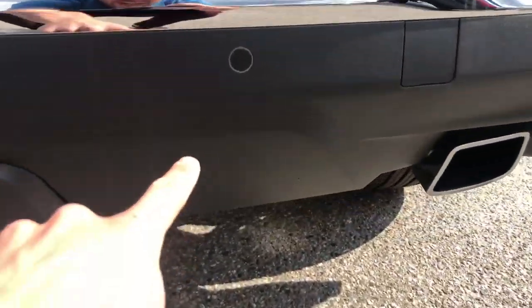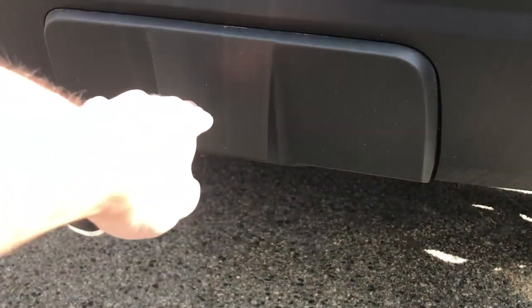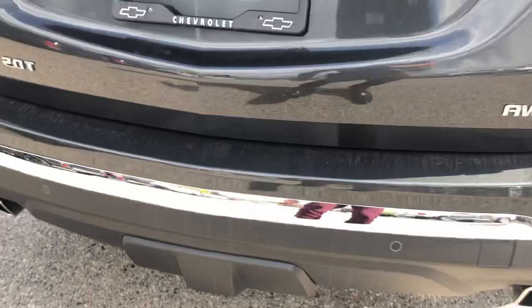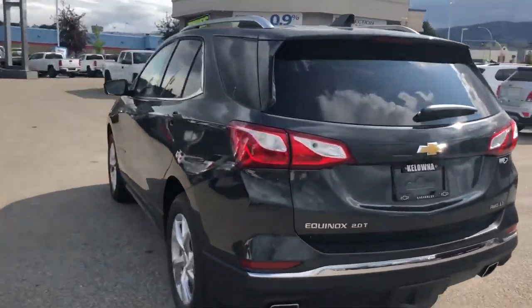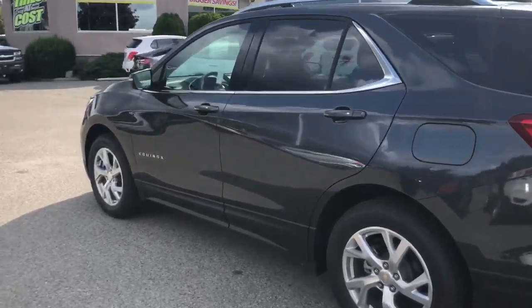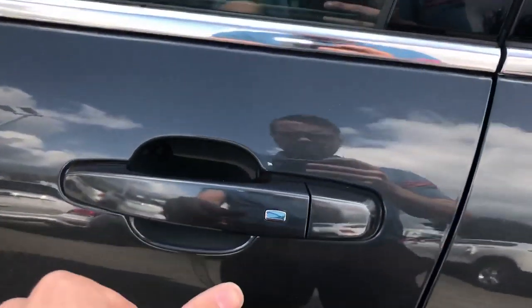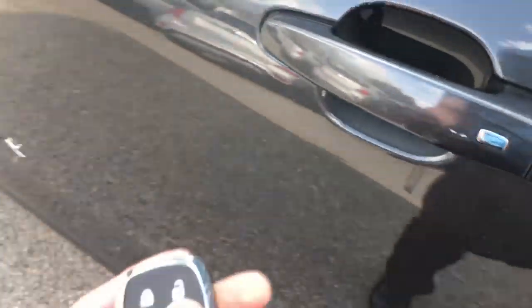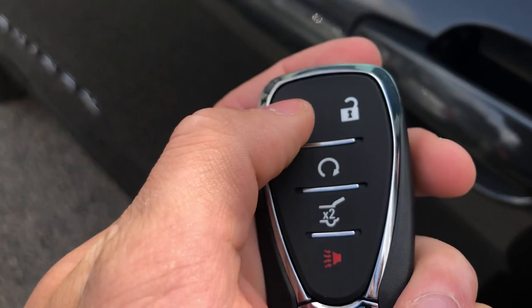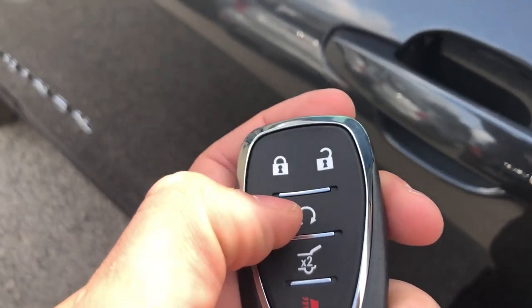Rear parking sensors back here — those little circles right there. This is where a hitch is hidden; it actually pops out from underneath here. Remote start, keyless entry, heated seats, backup camera — very well equipped. Stepping up to the vehicle, simply pushing this button will unlock it as long as the key is in proximity. Double tap lock, then press and hold this button for five seconds to remote start the vehicle.